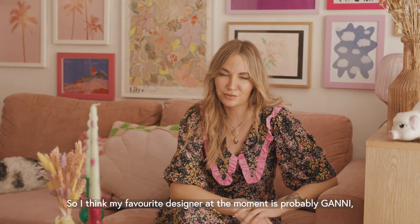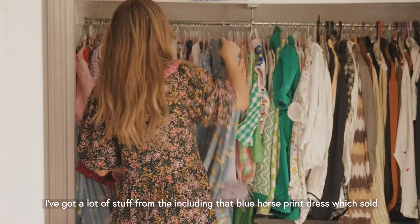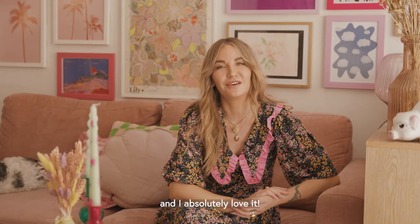My favourite designer at the moment is probably Gani. I've got a lot of their stuff, including that blue horse print dress which sold out everywhere, and I managed to hunt it down second hand — I absolutely love it.